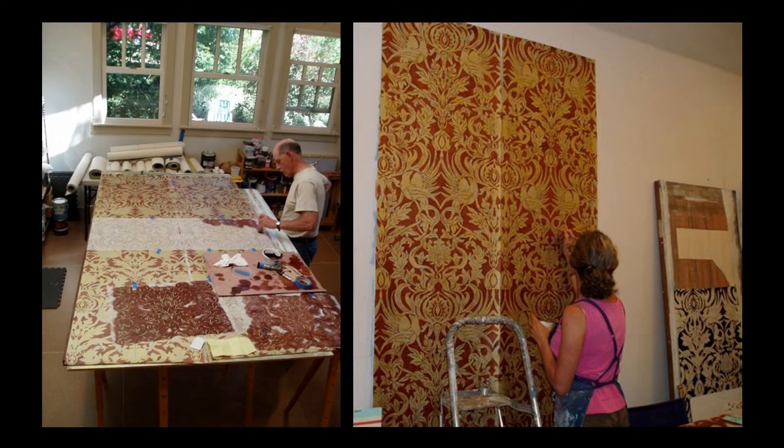By July 2011, production of the wall covering was underway. The image on the left shows owner Ken Miller adding the layers of paint and decoration to the strips of canvas, which closely replicate the texture of the burlap original.